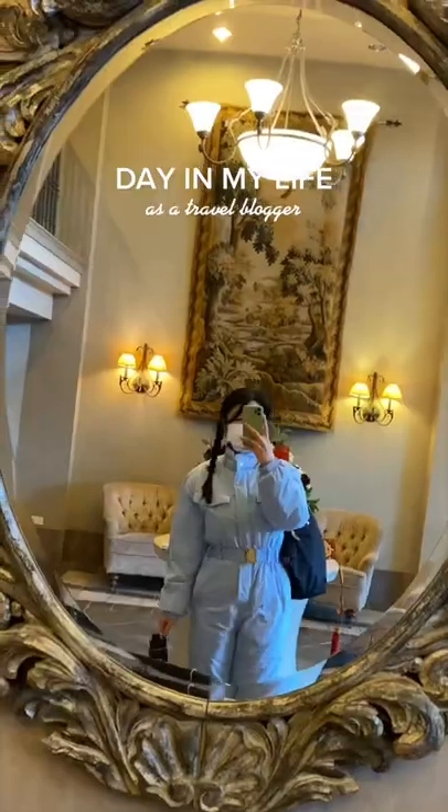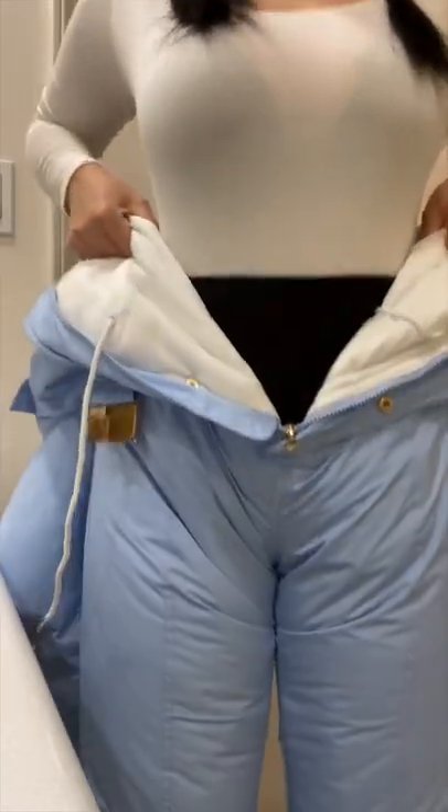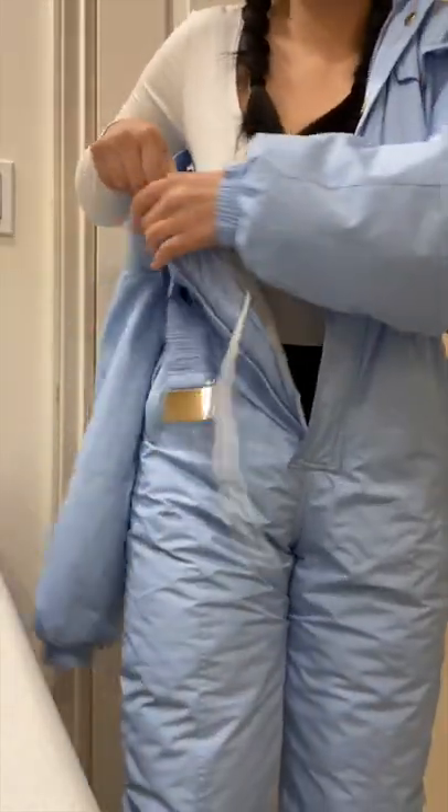No one asked, but this is a day of my life as a travel blogger. Today is a fun little ski day at Whistler. Snowroller was kind enough to send me a ski suit, and I've only snowboarded before, but I figured I'd take this opportunity to try something new.